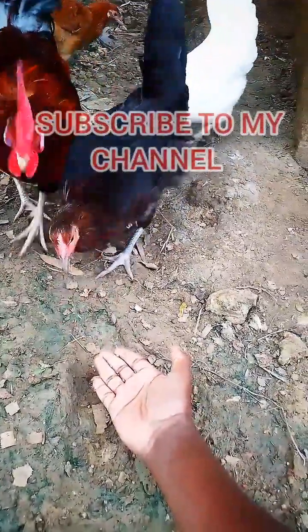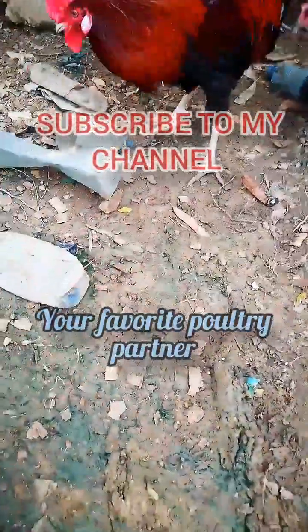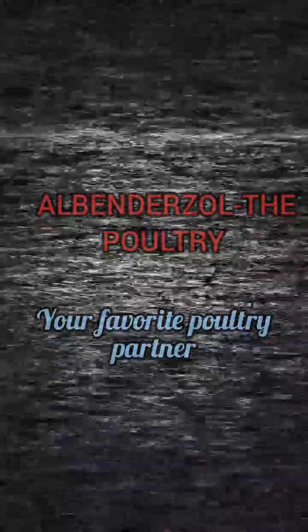Bye bye! Subscribe to my channel — your favorite poultry partner, Albenazole the Poultry.